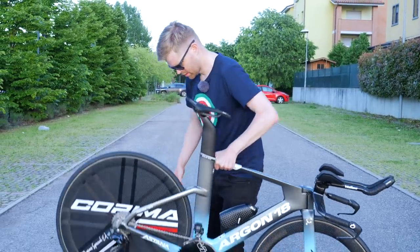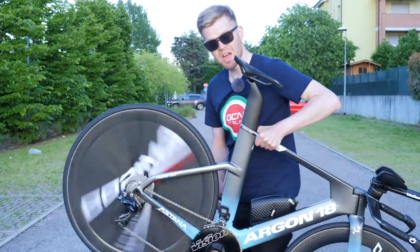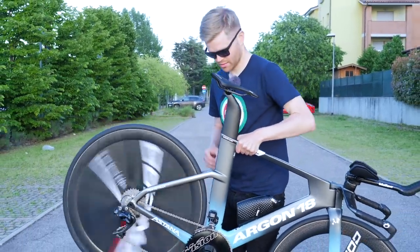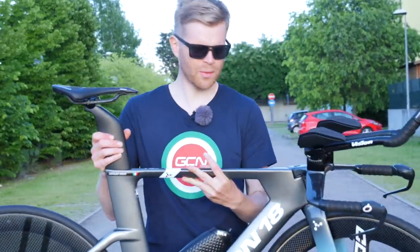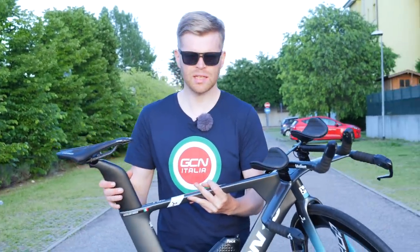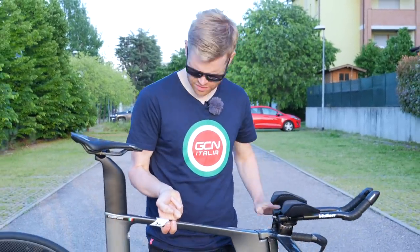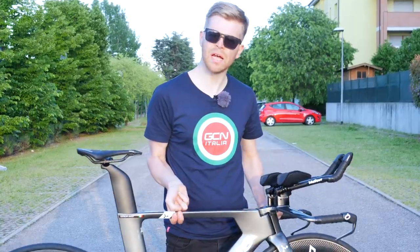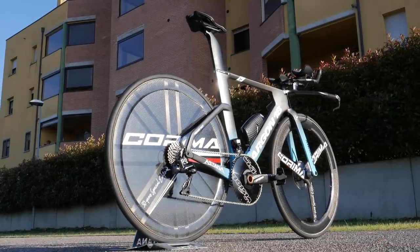It's freehub soundcheck time. When I pick it up, it's actually surprisingly light for a time trial bike with discs. The mechanics just weighed it — it's 8.3 kilos, which is pretty competitive for a disc brake time trial bike.